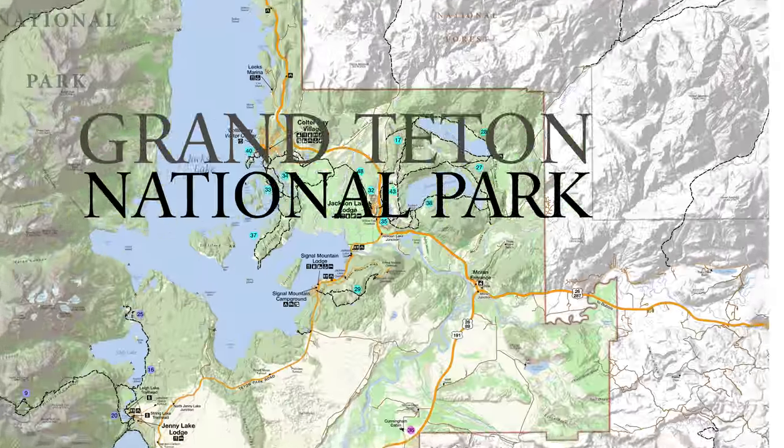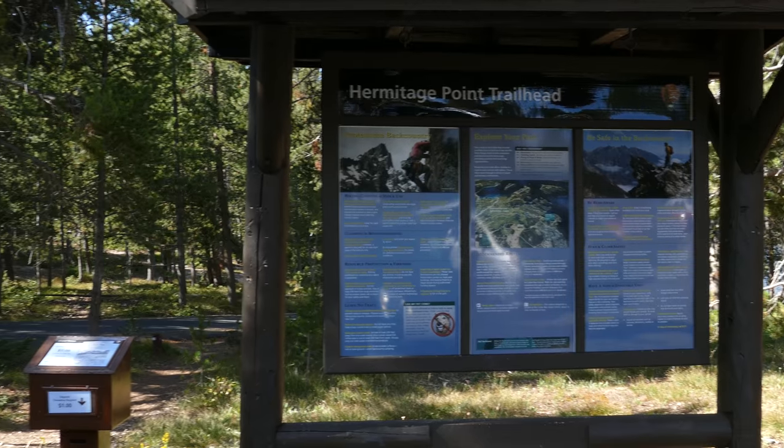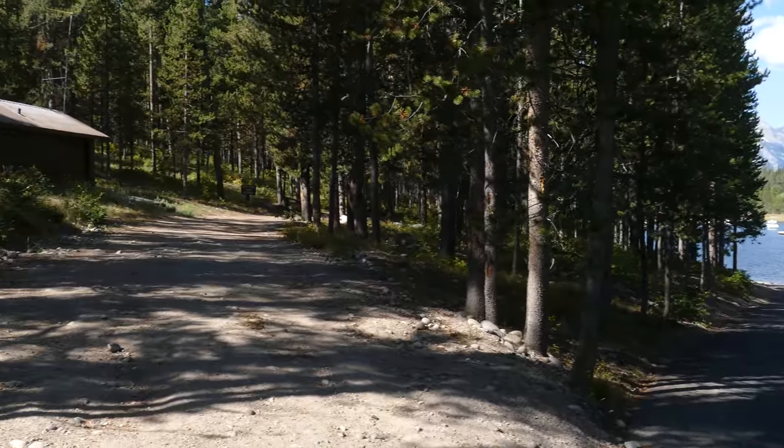What's up, this is Jake with Hike 734, hiking with my wife Kristin to Hermitage Point and picking up Heron Pond and Swan Lake along the way. The trail starts out over by the Coulter Bay Marina and travels along this beautiful little marina inside of the bay, then follows along the shores.